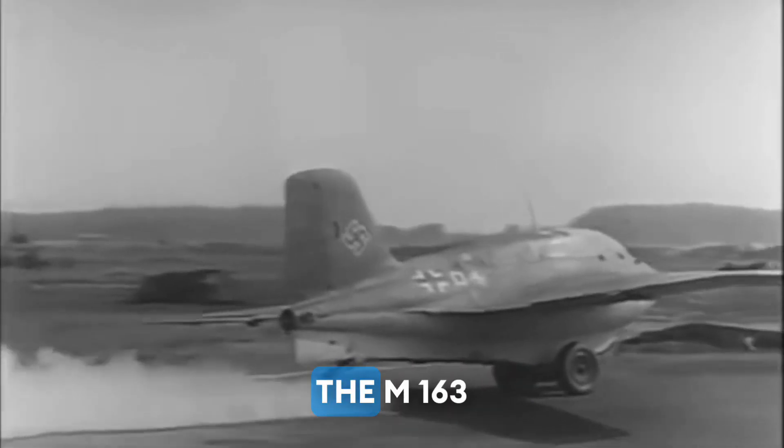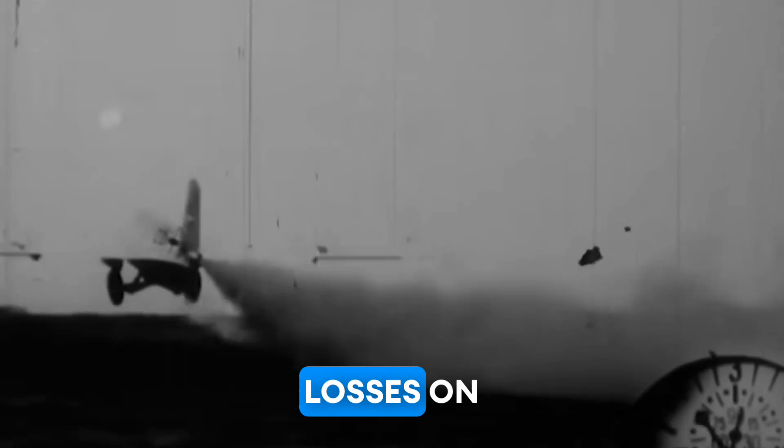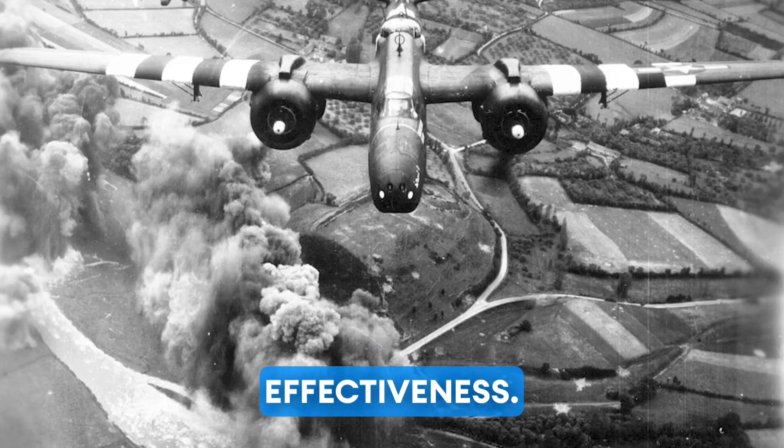Nevertheless, the Me-163 Comet saw limited combat action during the later stages of World War II, particularly in defense of German cities against Allied bombing raids. Its speed and agility allowed it to inflict significant losses on Allied bomber formations, but its operational drawbacks and the overall decline of the Luftwaffe's air defenses hampered its effectiveness.